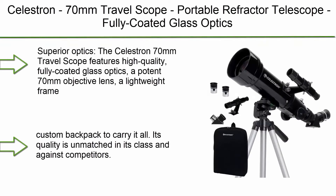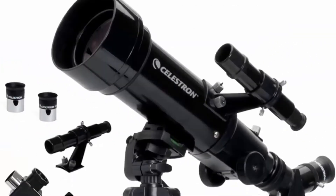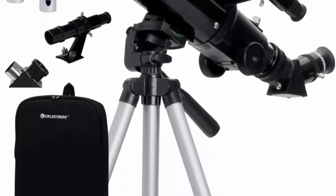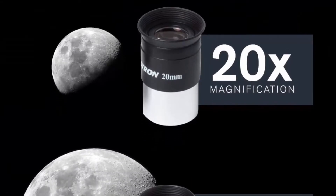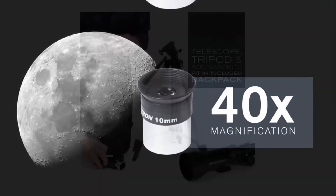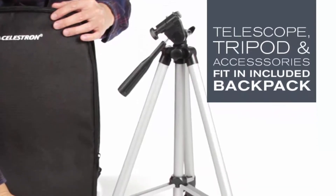Number 10: Celestron 70mm Travel Scope — a portable refractor telescope with fully coated glass optics, ideal for beginners, and includes a bonus astronomy software package. It features high-quality fully coated glass optics, a potent 70mm objective lens, a lightweight frame, and a custom backpack to carry it all. Its quality is unmatched in its class and against competitors.